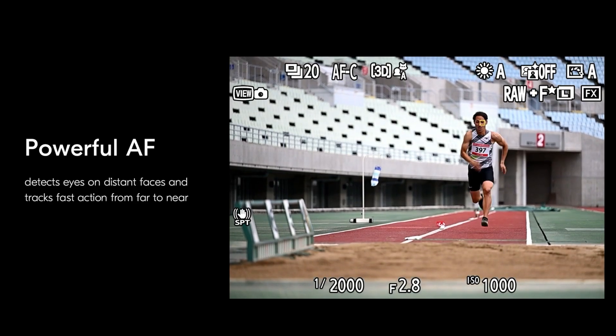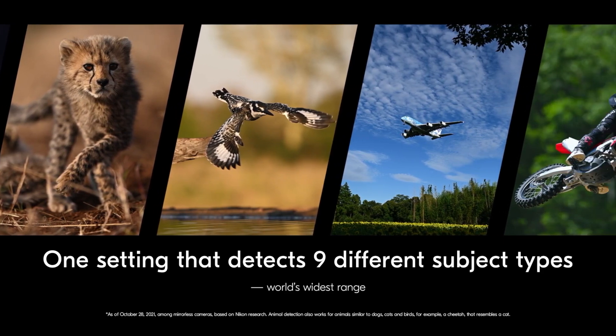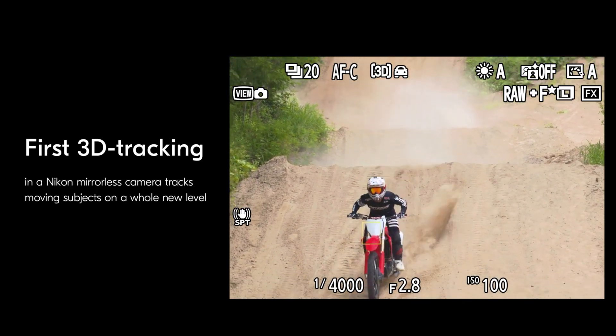Nikon's autofocus seems to finally be on par, if not better than Canon and Sony's in some ways. You can track up to nine different types of subjects all in one mode, so you don't have to switch between modes. That is one thing that is very annoying with Sony — you have to switch between human, animal, and bird modes. With the Z9, you can just keep it on one mode and use touch tracking or the joystick to select whichever subject you want, and it will jump to that particular type. They have human, animal, bird, motorsports, bikes, and more — nine different subject types total. I'm glad to see they're finally on the playing field with Canon and Sony, as autofocus has been one of the biggest things holding them back.